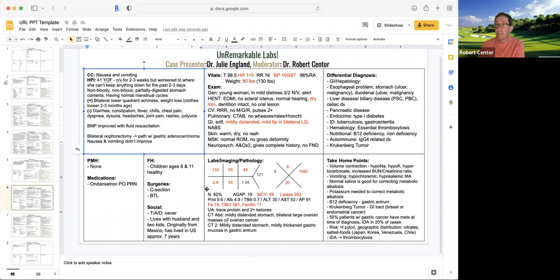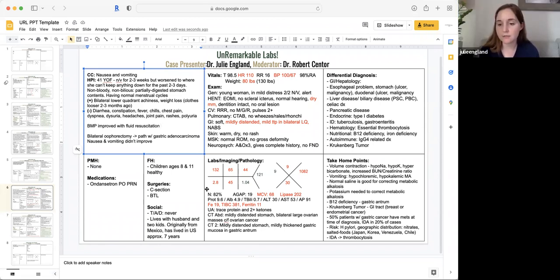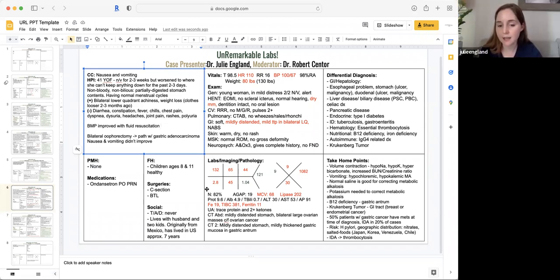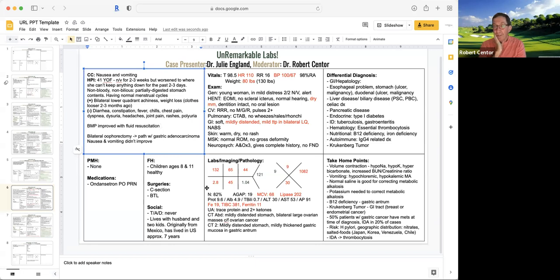We did replete her potassium. Once we got her nausea and vomiting controlled, we were able to keep her potassium at a normal level. We gave her empiric thiamine. We didn't check a level on admission, but we empirically gave her thiamine. There's almost no reason to check a thiamine level because it takes so long to come back. If you're going to start feeding this lady, she's at risk for all the complications of refeeding syndrome — you have to check phosphate and empirically give thiamine so she doesn't get beriberi or any of the other complications of thiamine deficiency.